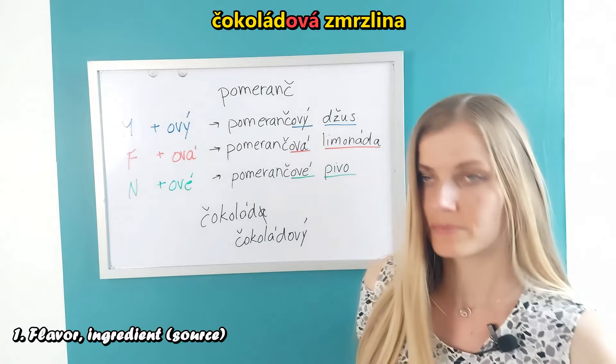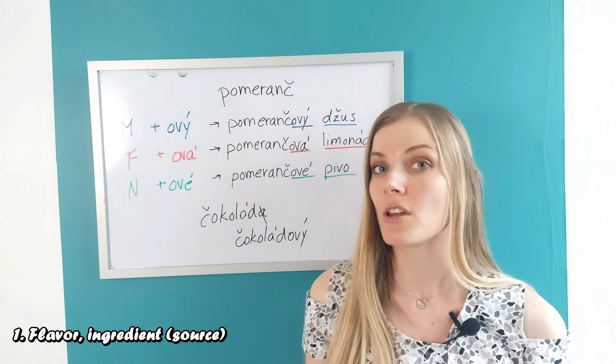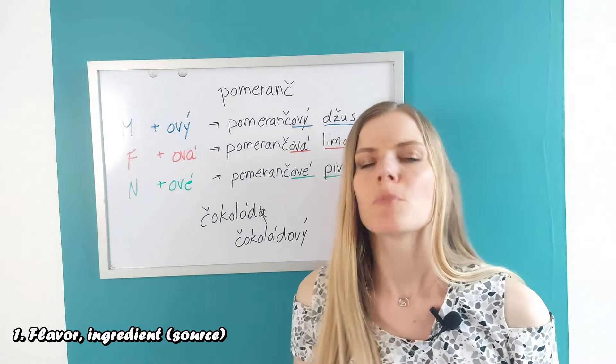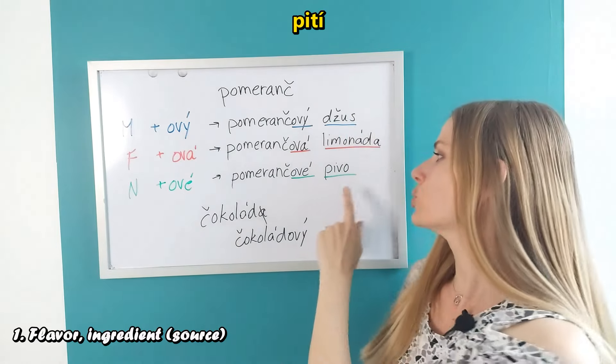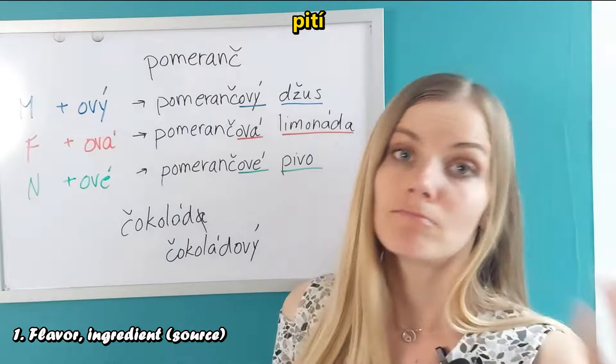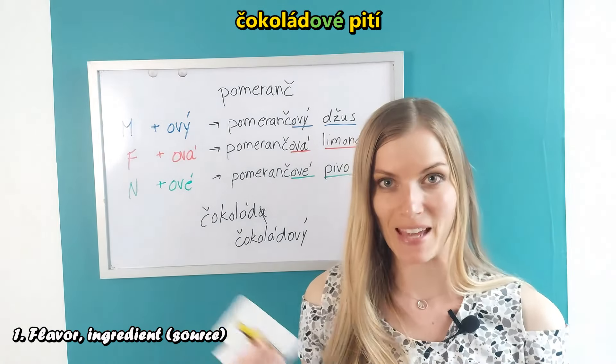We work with this base form for feminine and neuter as well. For example, ice cream — 'zmrzlina' — made out of chocolate would be 'čokoládová zmrzlina'. Or if I want to say a chocolate drink — 'pití', which is neuter — that would be 'čokoládové pití'. It doesn't matter what gender is the word we work with; what is important is what it is that was made out of it — the gender depends on that.